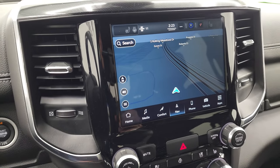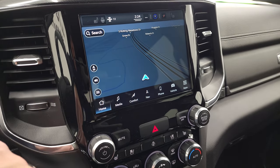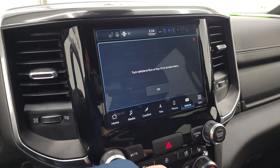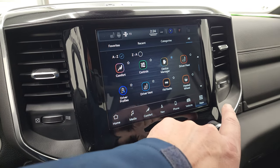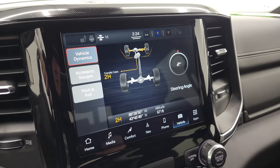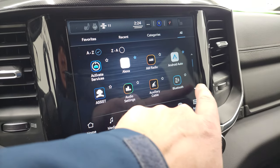This one comes with the Uconnect 5, 8.4-inch radio. You can see it has the factory navigation system — Highway 41 is right there, so that's working nicely. You get AM, FM, and SiriusXM. You have different climate controls, heated and cooled seat buttons, and heated steering wheel controls. You have all your different apps including Android Auto, where you can project your cell phone to the screen. You have off-road pages with steering angle, transfer case info, latitude, longitude, altitude, different accessory gauges, and pitch and roll.